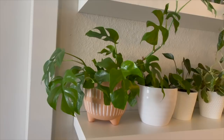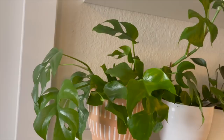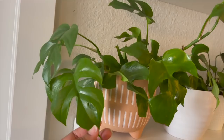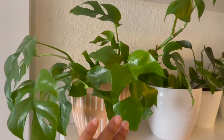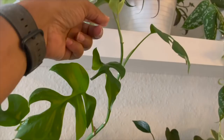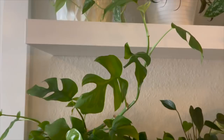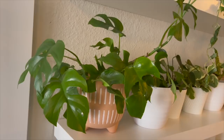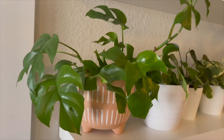Next up is this Rhaphidophora tetrasperma. I purchased this from Lowe's — it was from the Urban Jungle line — and I'm pretty sure it came in this pot. It's very easy care and has so many leaves. I could stake it up and have it climb, and it just keeps shooting out new leaves. I left it here because I like how quirky it looks growing up to the next shelf, and I probably only water this once every two weeks, if that.